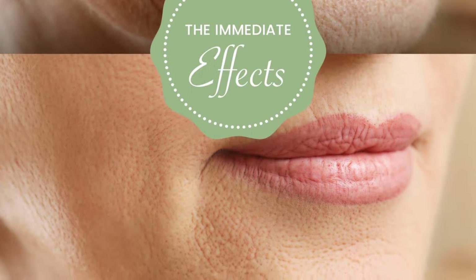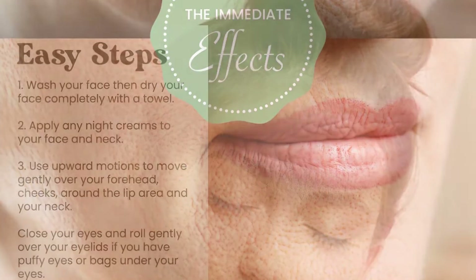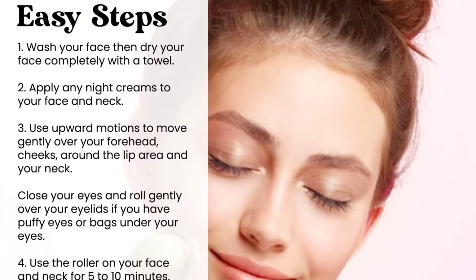It also helps in closing and minimizing enlarged pores while reducing the fine lines and wrinkles on your face.